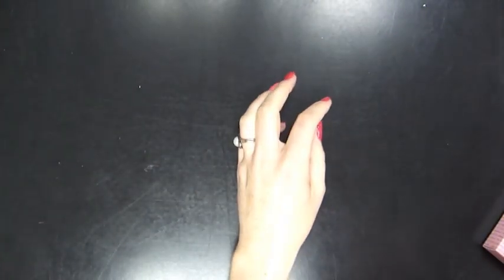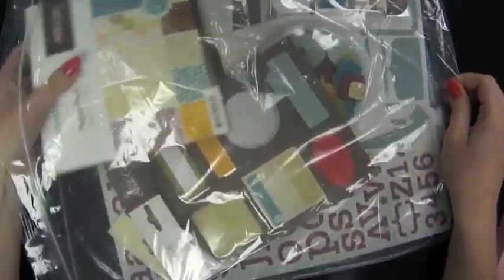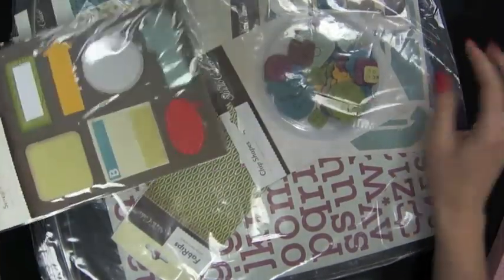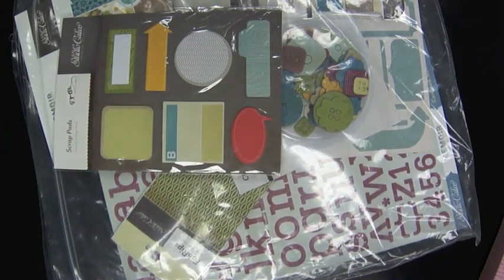Today I have a big prize to give away. I showed you the Memoir collection from Studio Calico and I have a whole set of it to give away, including more products than I was able to show you — like their 6x6 paper pad, sticky notes, chipboard, fabrics, label stickers, and all sorts of things. Just leave a comment letting me know what you'd like to see in a future video, and I'll see you next time.